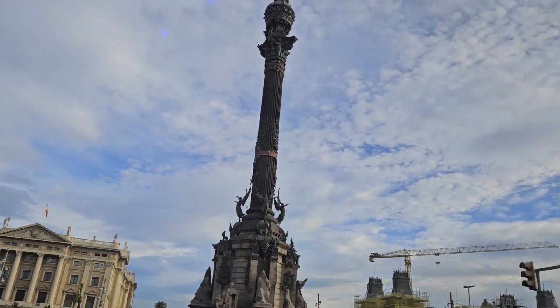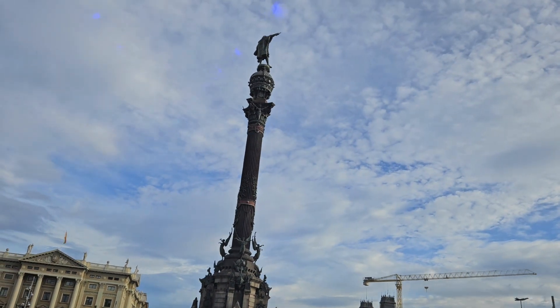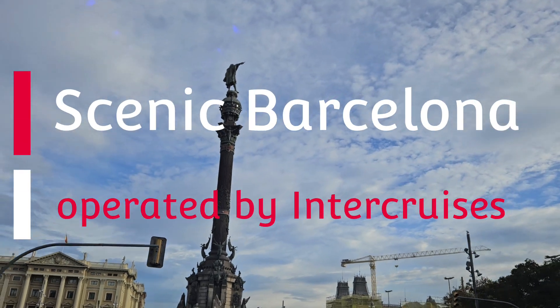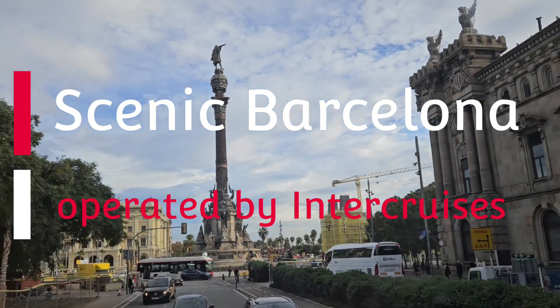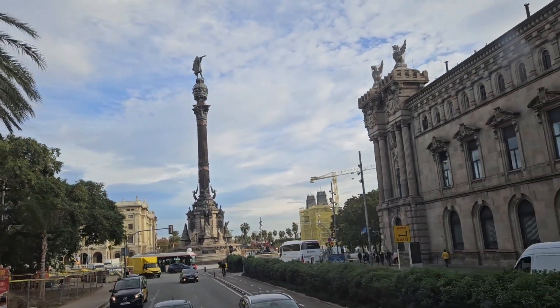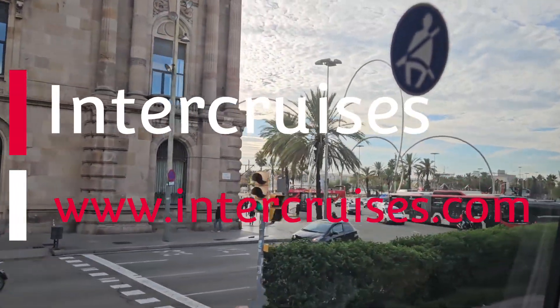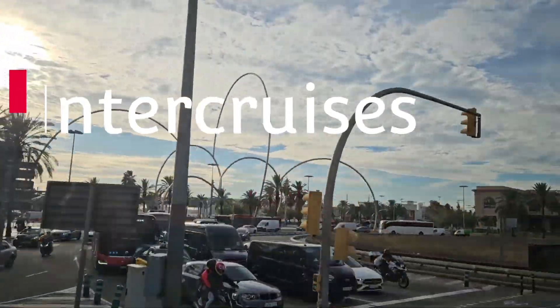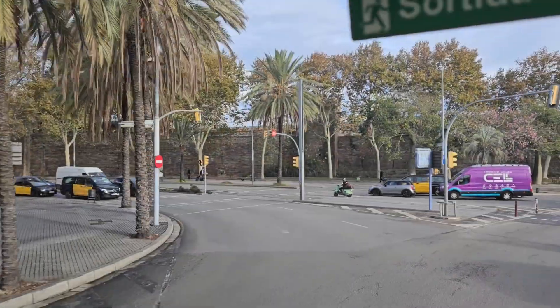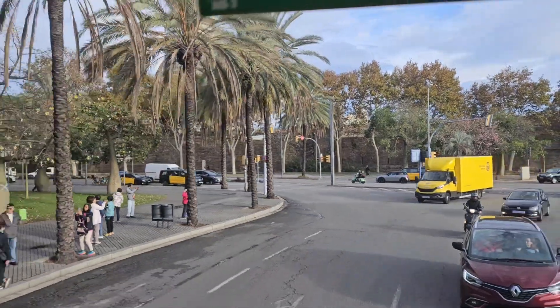This is Barcelona on the northeastern coast of Spain. We purchased the scenic Barcelona shore excursion operated by Intercruises. To learn more about Intercruises, visit their website at www.intercruises.com. There is a link in the description below.